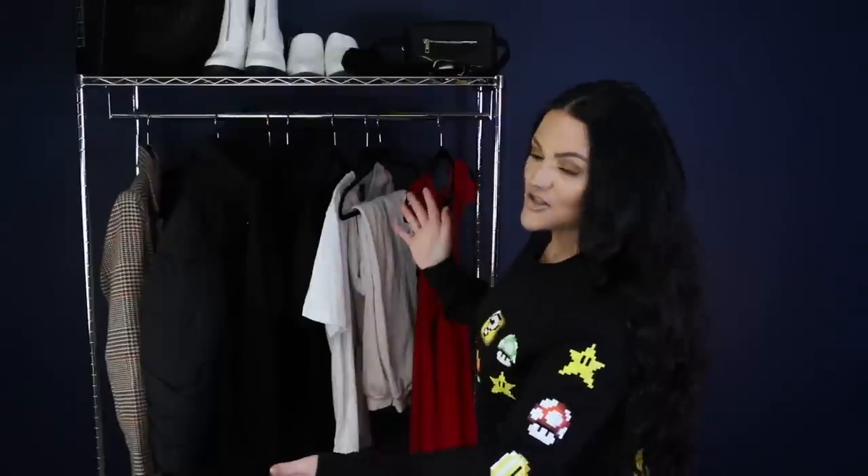Hey guys, welcome back to my channel! As you can see, I am doing a clothing haul — I've never done a style of video like this before. If you want me to continue doing these in the future, definitely give this video a thumbs up and subscribe if you haven't already so you don't miss any of my videos.